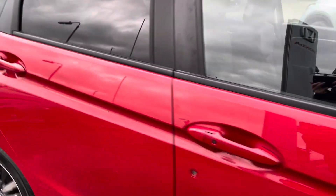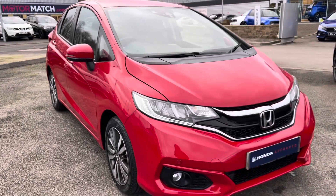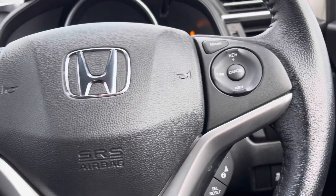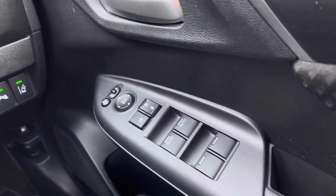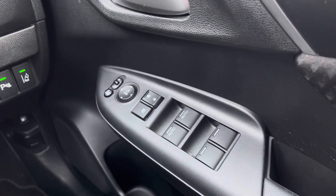That does conclude our full 360 walk around of this vehicle. If I jump into the front now I will show you all the top key technology features. Taking a look just to your right-hand side of your driver's door, you will find your controls to operate all four windows. You do have your central locking system and outer wing mirror adjustments.